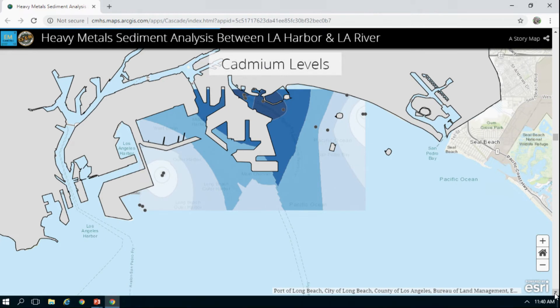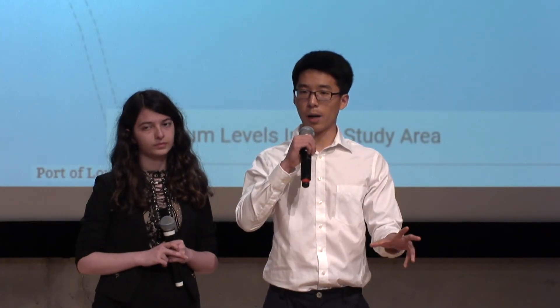I then started creating the maps as cartographer, using the sample number to join the attribute tables of sample locations with the results of our heavy metal analysis. Starting in ArcGIS Pro, I used Ordinary Kriging to create interpolation maps and created web maps. I then moved on to ArcGIS Online, where I interpolated the points and created web maps for each analysis.